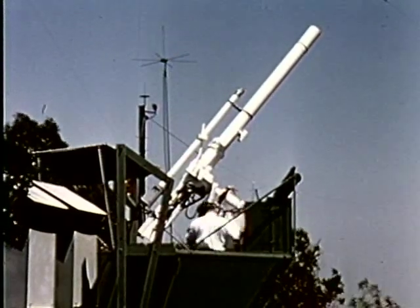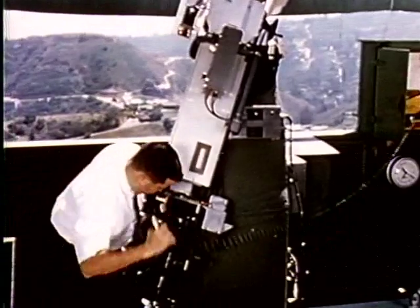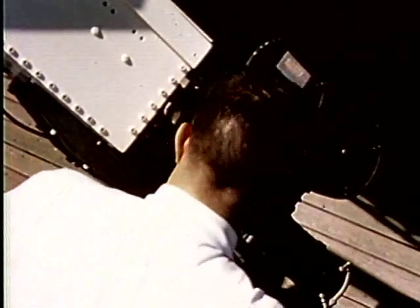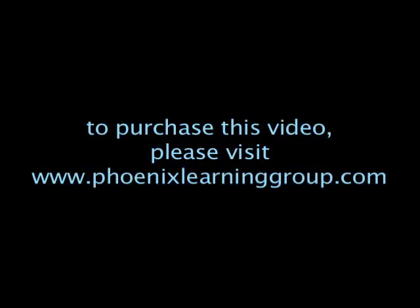So we see that there are changes in the sun. To study some of these changes, scientists often attach motion picture cameras to telescopes. Around the dark sunspots in these motion pictures, we can see bright areas called active regions.